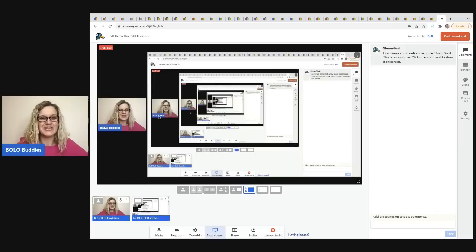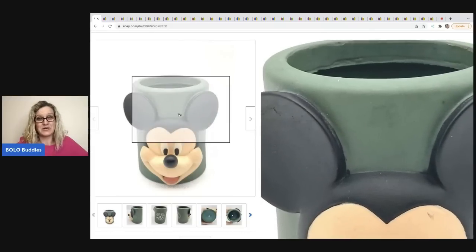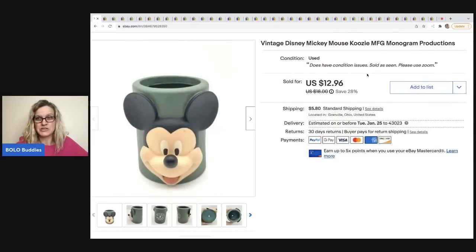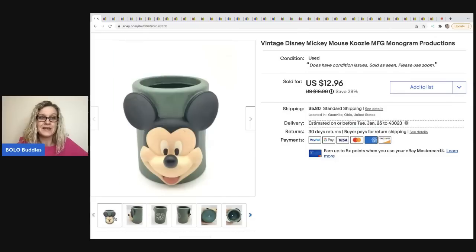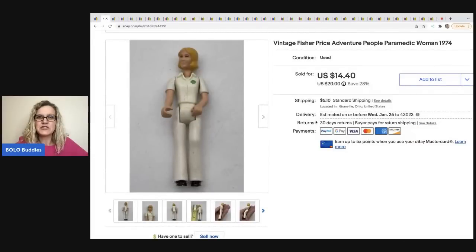The first item is this vintage Disney Mickey Mouse koozie. I was listing this during a live show and I was kind of like, 'Should I even list this?' It's got some scuffs, it's not in great condition — I put in the listing that it does have condition issues. But this sold in five days, best offer of ten dollars, and the buyer was all in for $17.03. It is a hard-to-find vintage item, so I'm sure that helped — it's got that 3D look to it — but I was shocked it sold so fast.